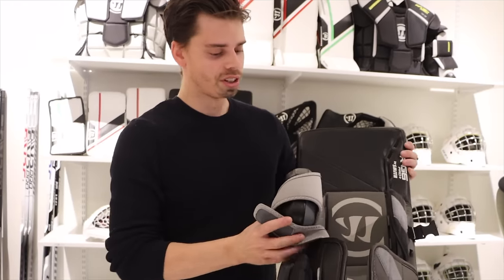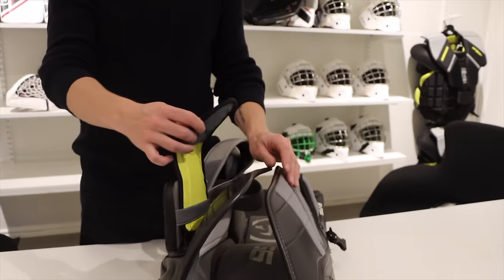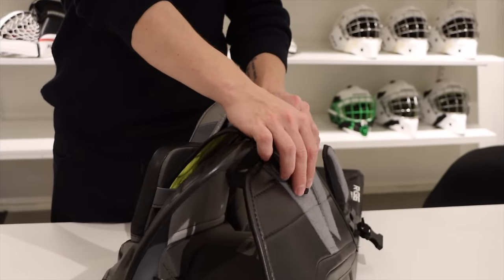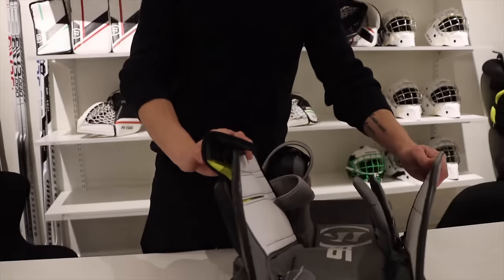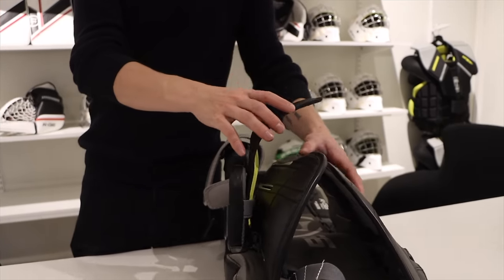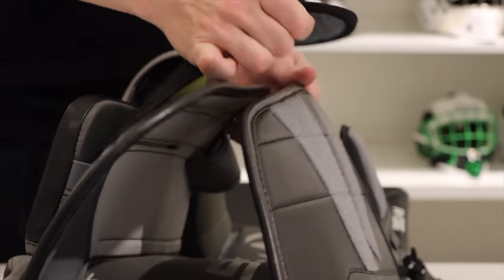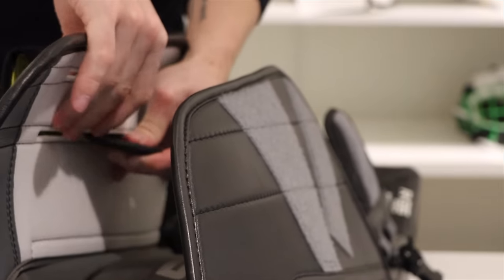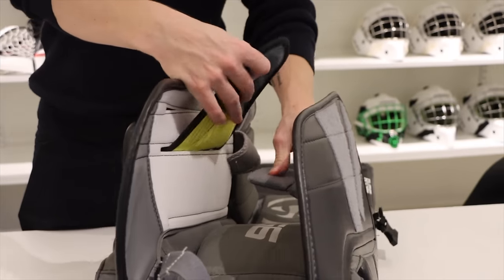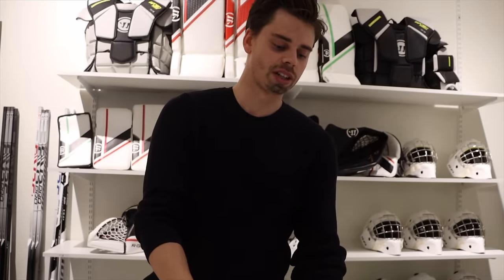We know that all goalies are different, so we have a lot of different options. For example, we've added the jewel fit, which means you can have a very tight fit, or if you want to keep it loose you can go out from there. The leg channel is wider. This piece is very solid, which makes the pad rotate perfectly — even if you're feeling very connected to the pad with a tight fit, you'll get a good rotation while still feeling connected.